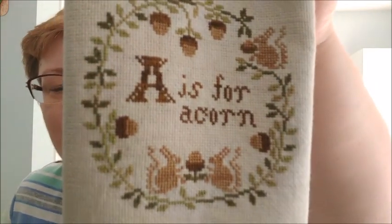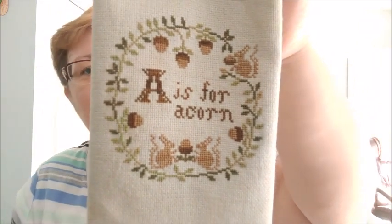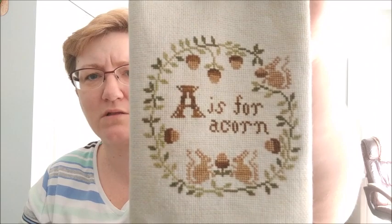The next one is Heartstring Samplery — this is A is for Acorn. This is on Picture This Plus Ale, and I just pulled floss from what I had. I think it was four colors — two greens, two browns. I chose this one specifically because my mom had bought me that clock. She picked it up at Hobby Lobby last year, and I thought I could take the hands off it and finish something in it. But when I pulled it out yesterday to do that, I couldn't get the hands off the clock. And when I looked at it, it totally matched everything else I had on my shelf. So now it's a clock, and now I don't have anything to finish the acorn piece with.